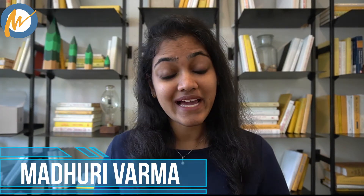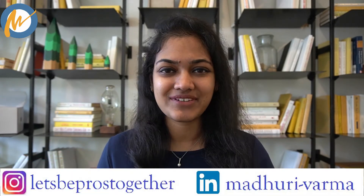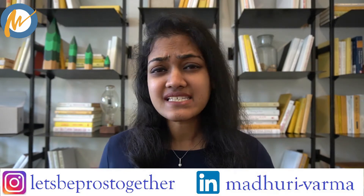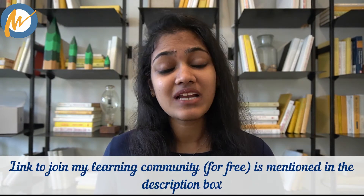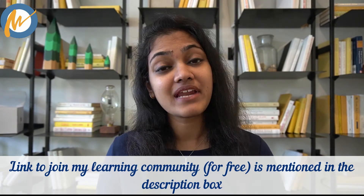Welcome back to my channel. I'm Madhuri, an ISB alumna, a management professional and a consultant for everything related to academics, career and self-development. If you're someone who is keen on pursuing higher studies, rising up the career ladder or even developing yourself on a personal level, then my channel is for you. Subscribe now for pro tips and unbiased views and don't forget to click on the bell icon to get notified when new videos are published.